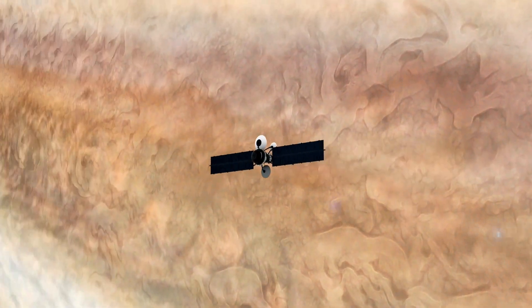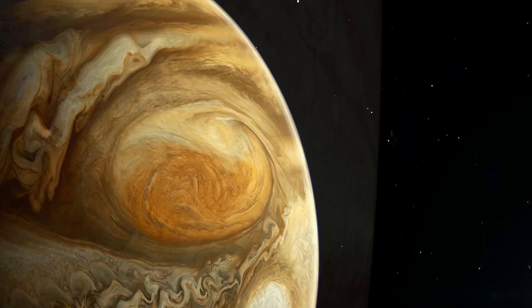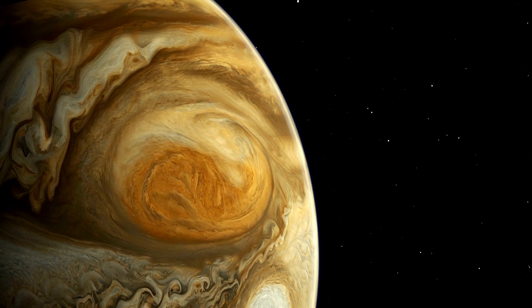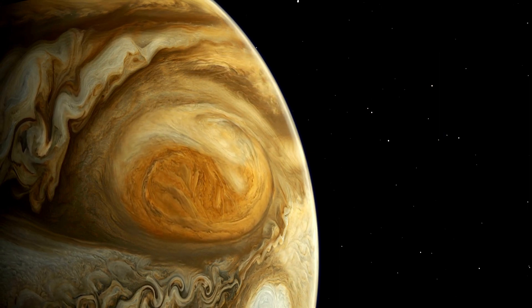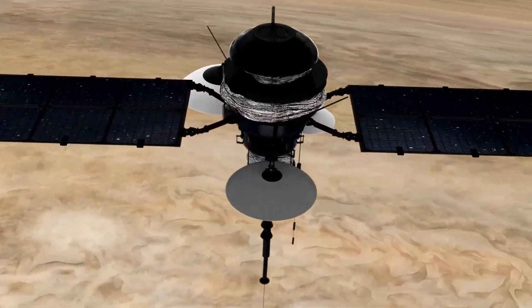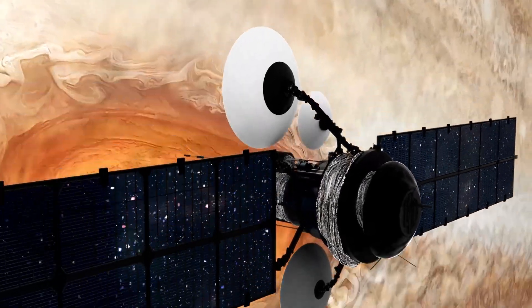The Great Red Spot is located between two zonal winds moving in opposite directions. The band above the Great Red Spot moves to the east while the band below moves to the west. This could be one of the factors contributing to the storm's longevity, because the varying wind directions add energy to the storm.